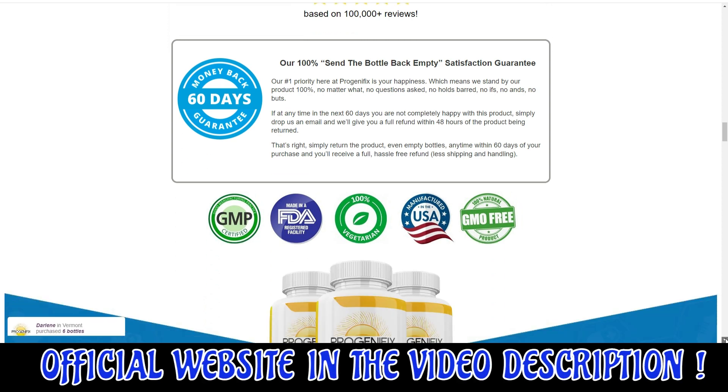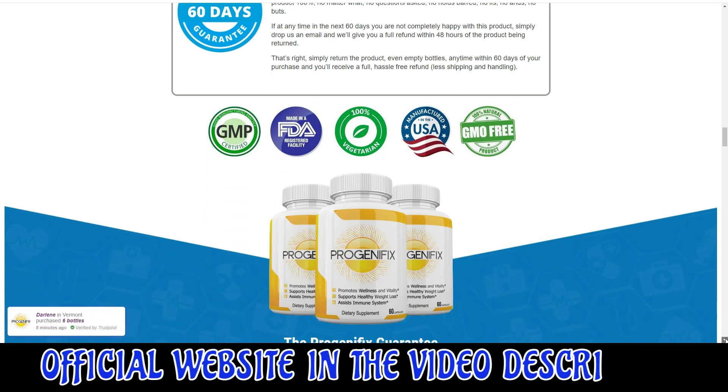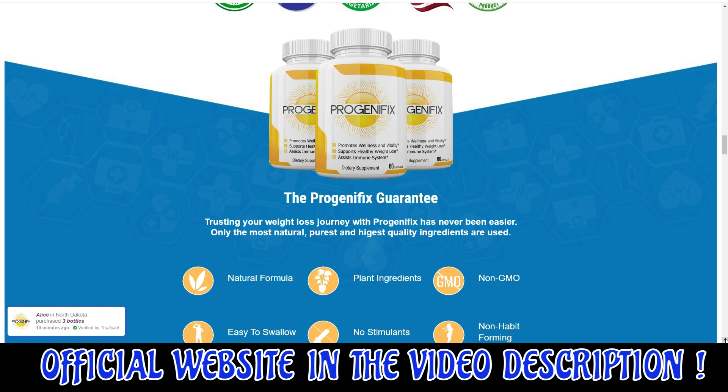There's something really important about this product that you need to know before buying it: you can actually test Progenafix for 60 days, and if you don't see results or if you don't like it for any reason, they will give you your money back.